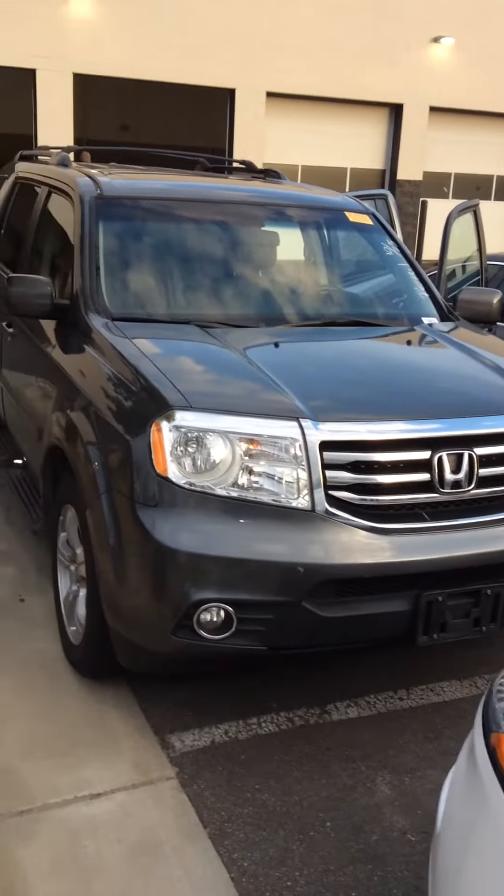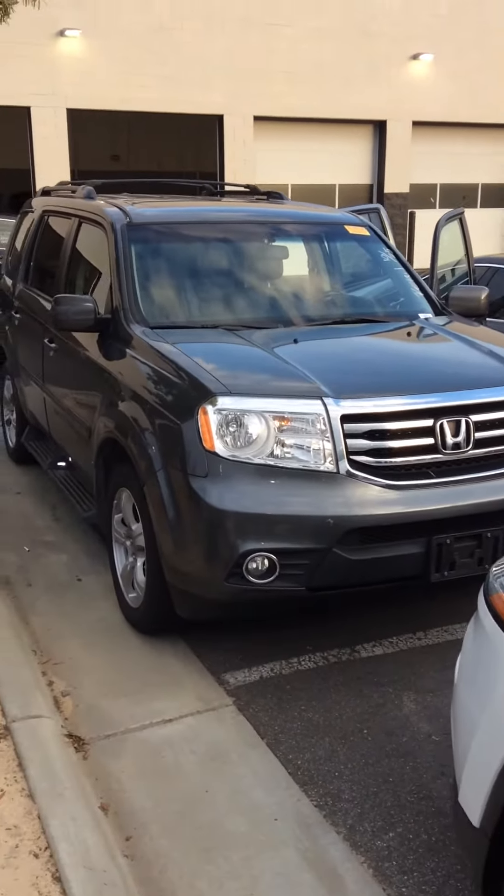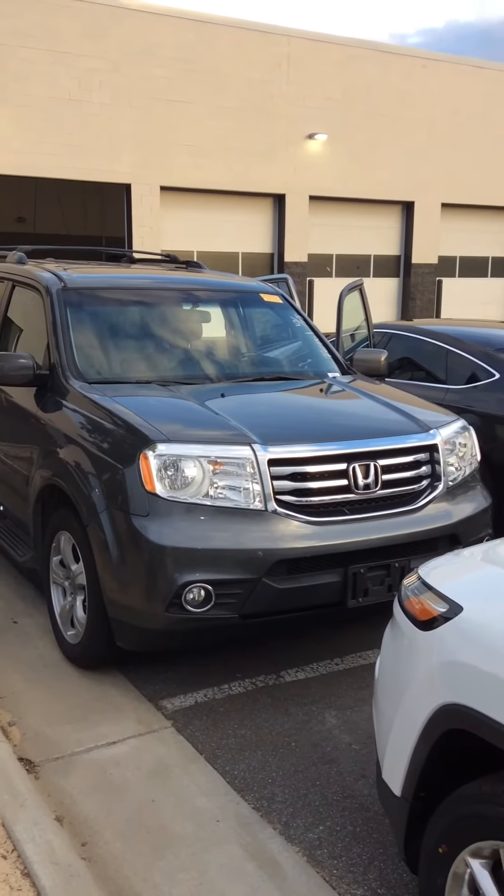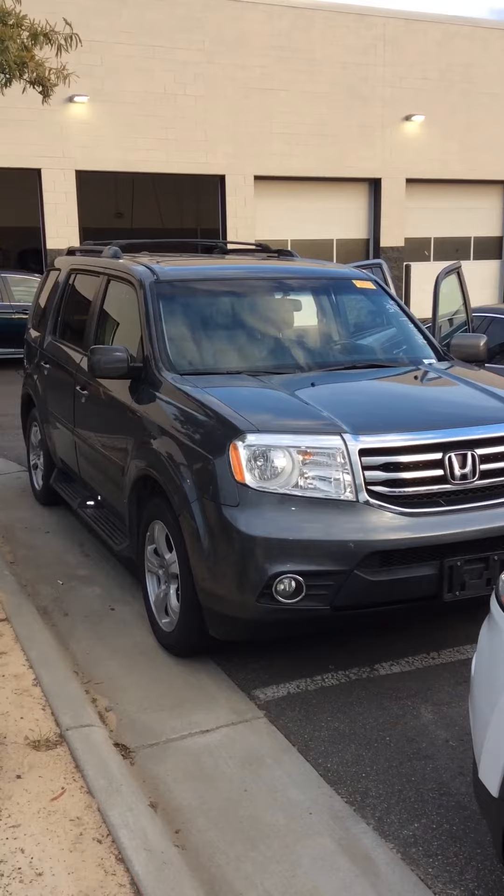All right folks, there you have it — your 2012 Honda Pilot down here at Powerhertz Toyota. We're looking forward to seeing you, so let's go for a ride.